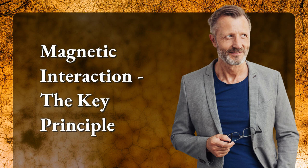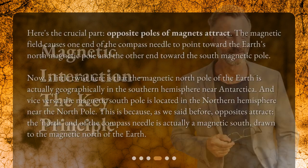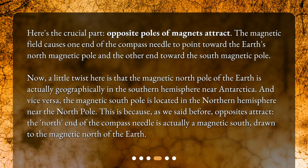Magnetic interaction — the key principle. Here's the crucial part: opposite poles of magnets attract. The magnetic field causes one end of the compass needle to point toward the Earth's north magnetic pole and the other end toward the south magnetic pole.